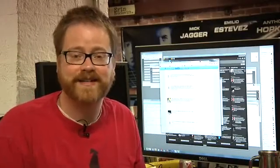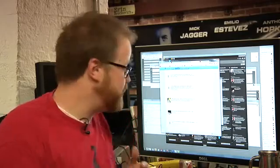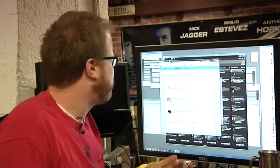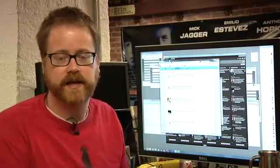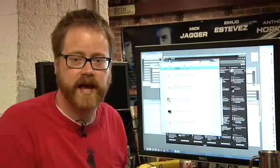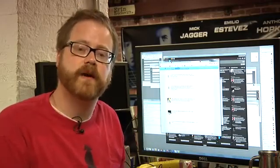Hey guys, welcome to another edition of Ask Tested. I'm Will. This week's question is about DSL. The question is: I have a landline hookup in my bedroom and already have the provided router modem combo from AT&T. Can I just plug a second router modem combo into my bedroom landline in order to get internet access in my bedroom?